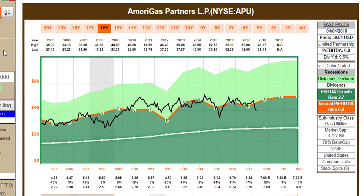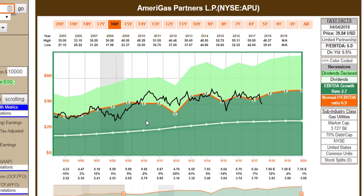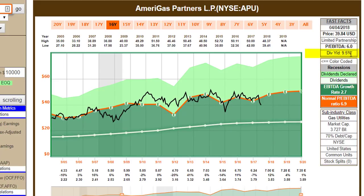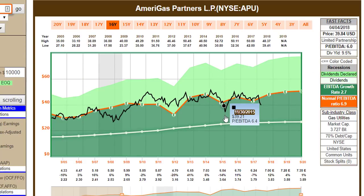With my next research candidate, I'm going to take a look at Amerigas Partners, an MLP that's actually a gas utility. Here I'm utilizing EBITDA — earnings before interest, taxes, depreciation, and amortization — to give a clear valuation reference. The company is currently yielding nine and a half percent and trading at a price to EBITDA of six, while the historically normal for this timeframe has been 6.9. So you can see the price is currently below the EBITDA line, and that's also part of why we have the nine and a half percent yield. Yields tend to be highest when the price relative to EBITDA is low.